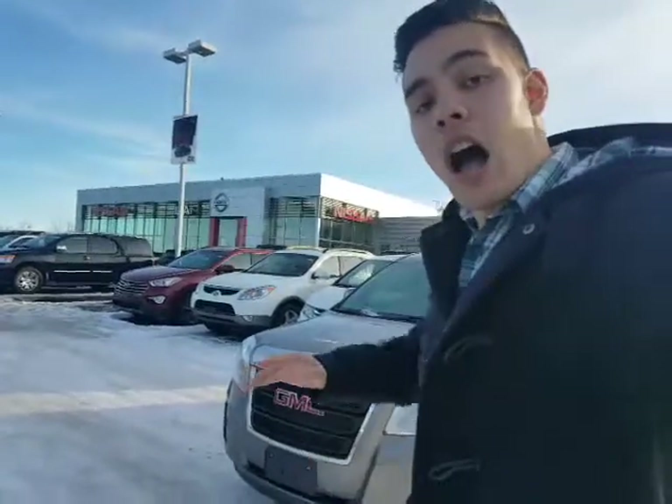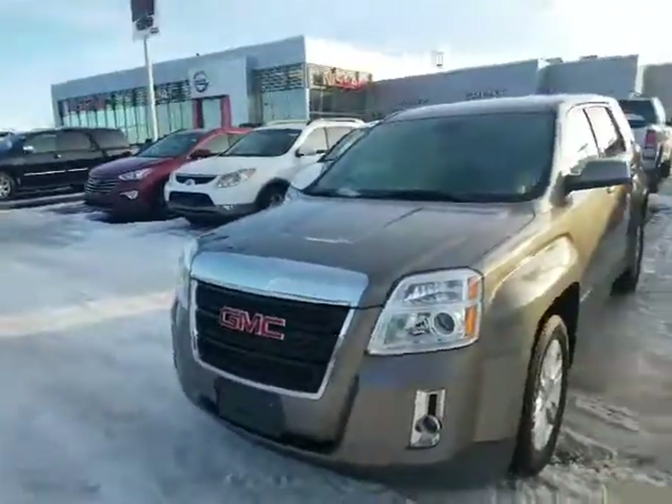Hey Desmond, how's it going? David Tuff here at LA Nissan. Just want to quickly introduce myself. I was speaking on the phone yesterday night, and I just wanted to show you the 2012 GMC Terrain.